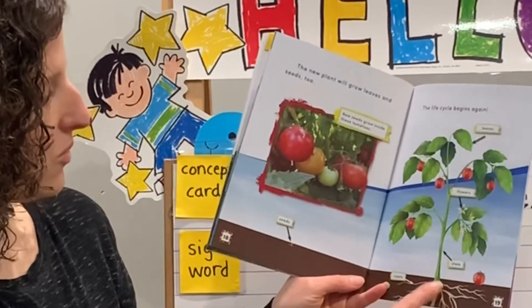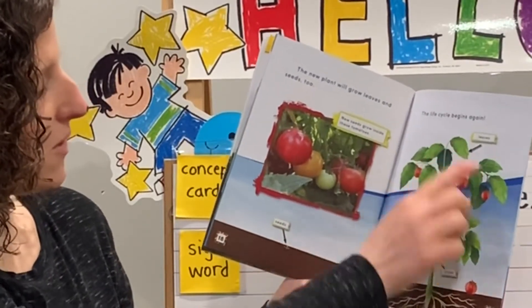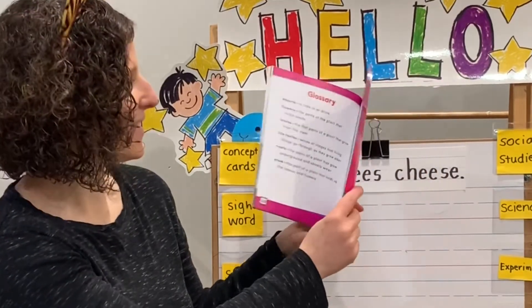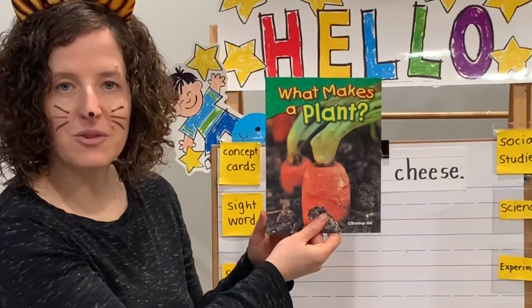Seeds, roots, stem, flowers, and leaves. The end. Don't forget you can take an AR test if you want to as well.